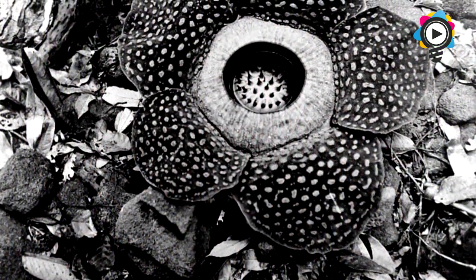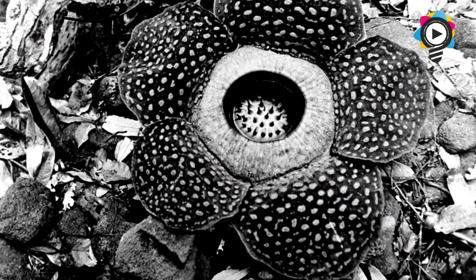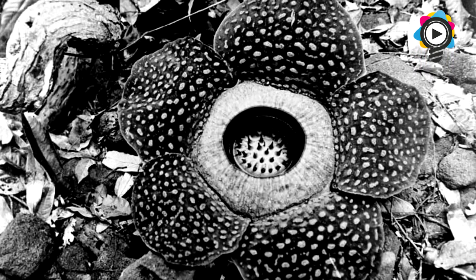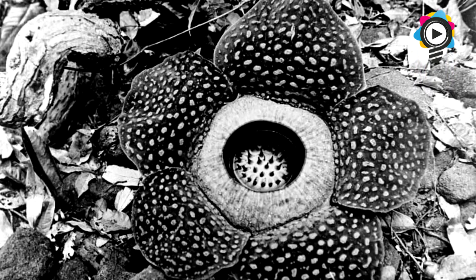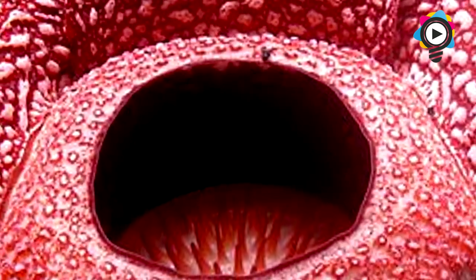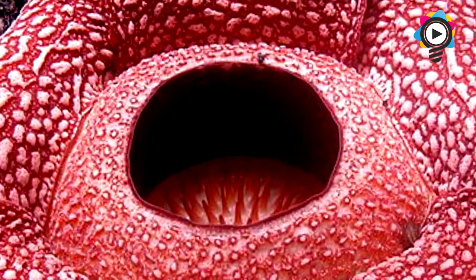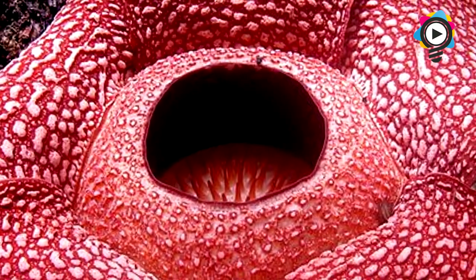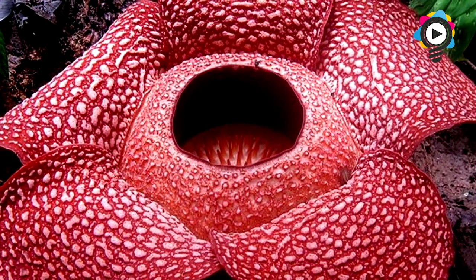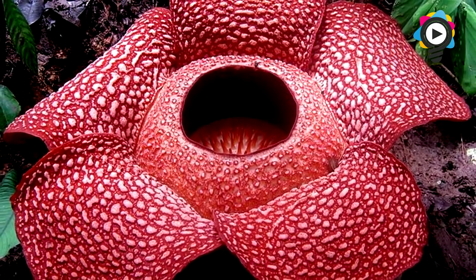The only time this plant can be seen is when it is ready to reproduce. Perhaps the only part of Rafflesia that is identifiable as distinctly plant-like are the flowers, although even these are unusual, since they attain massive proportions, have a reddish-brown coloration, and stink of rotting flesh — which is why it was nicknamed the corpse flower. This scent attracts insects such as flies, which then pollinate the rare plant. Although very similar, it should not be confused with the next plant on our list.